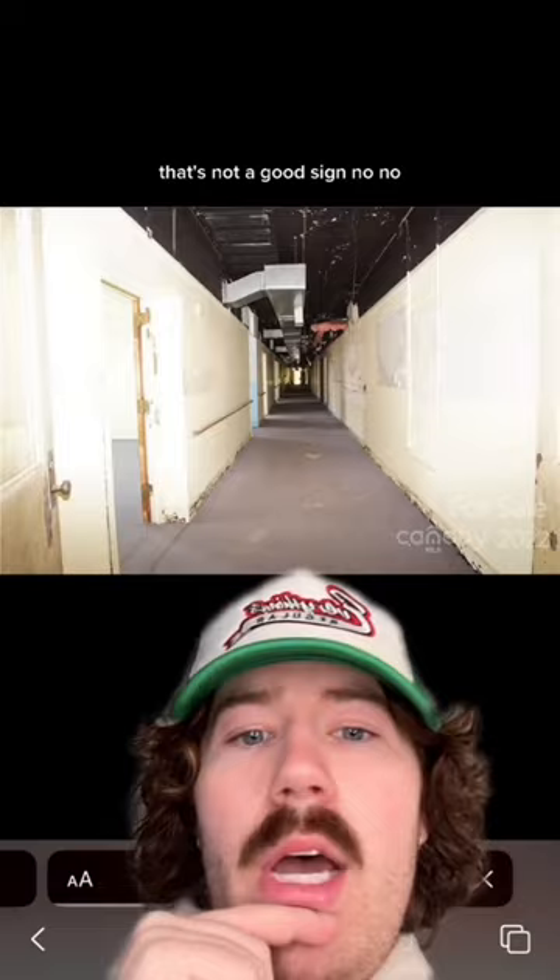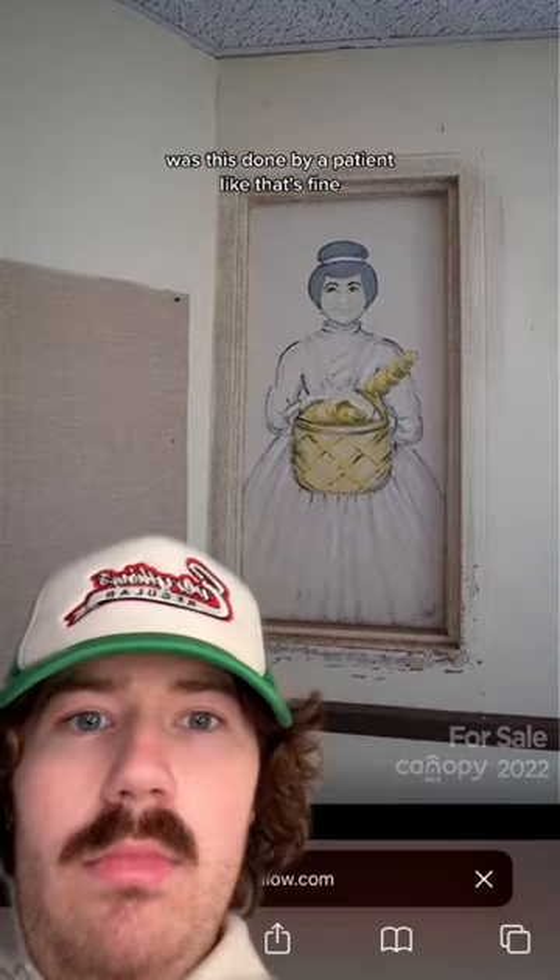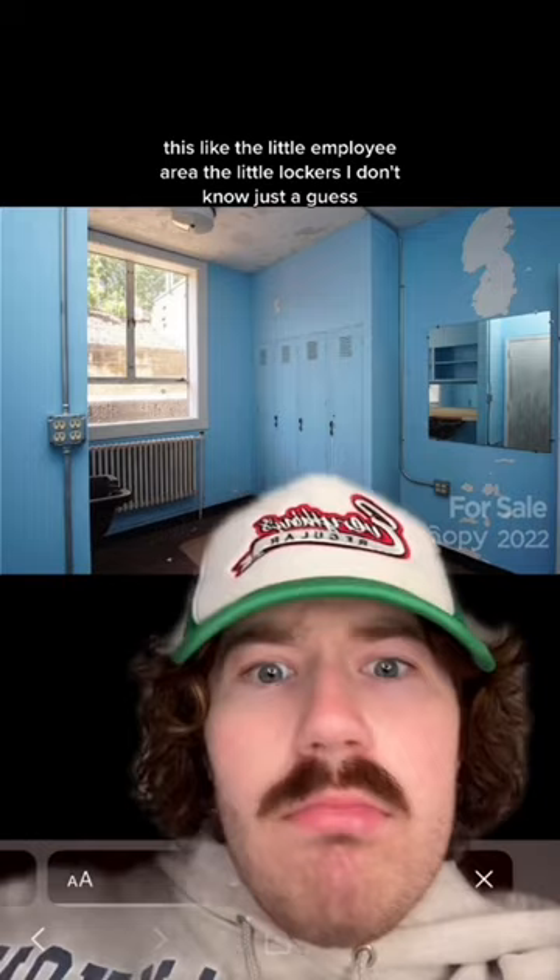This little drawing — that's fun. Was this done by a patient? That's fun. Is this like the little employee area, the little lockers? I don't know, just a guess.